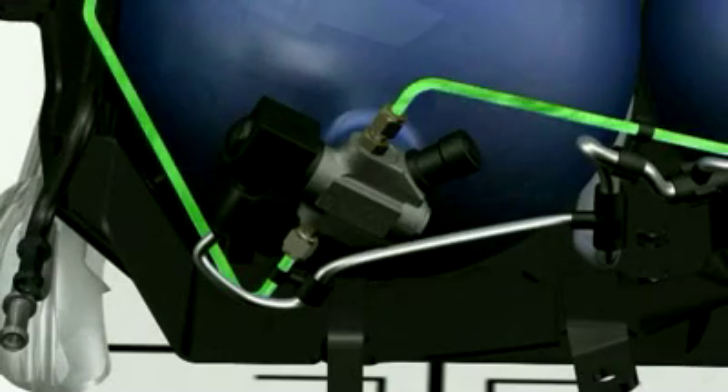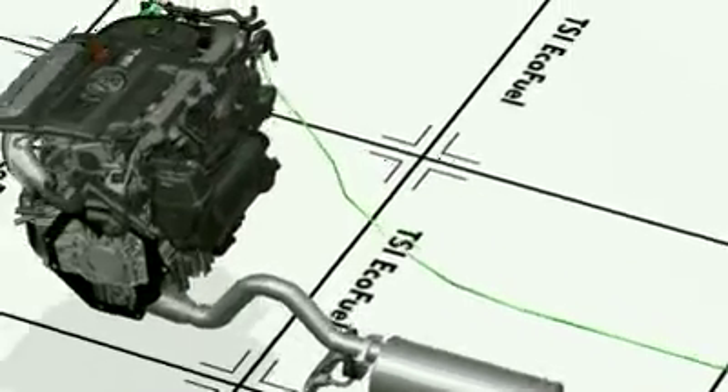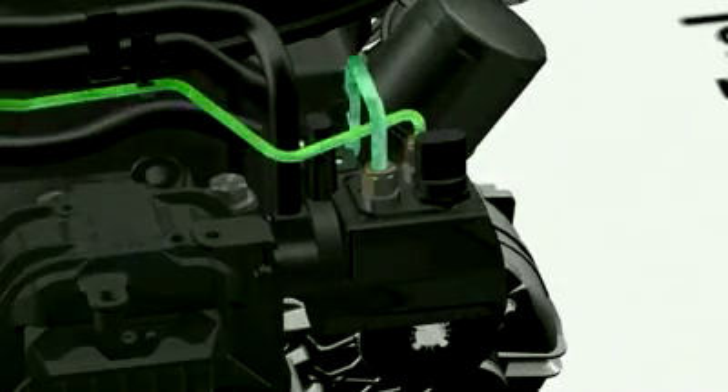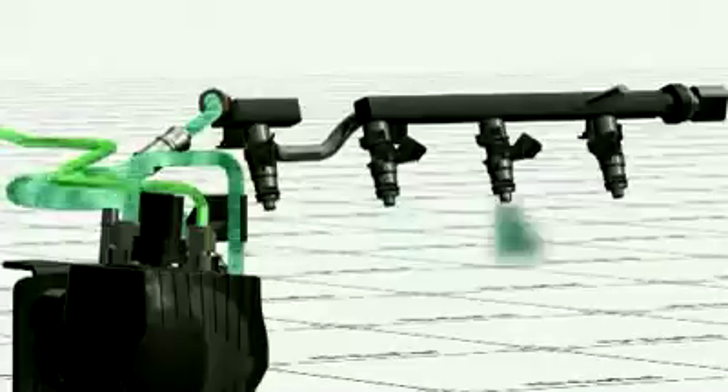The natural gas flows from the tanks to the engine via valves and stainless steel fuel lines. An electronic high-pressure regulator reduces the tank pressure from 200 to between 5 and 8 bar. The natural gas passes to the common rail via a low-pressure line and is then injected through the injection nozzles into the intake manifold to finally arrive in the combustion chamber.